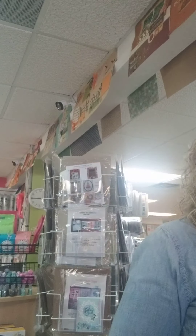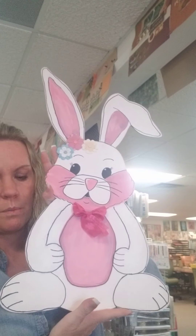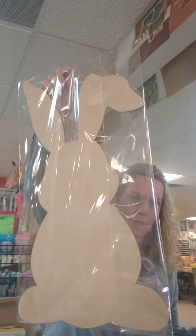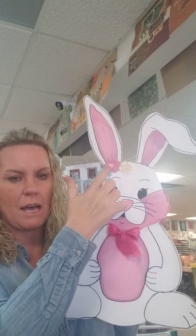Our next upcoming class is the bunny painting. This is a super cute rabbit, perfect for springtime. Look how adorable that is. You're going to start with a wooden rabbit like this — it's wooden, not canvas like we typically do. We do sell the rabbits if you want to decorate it yourself at home.